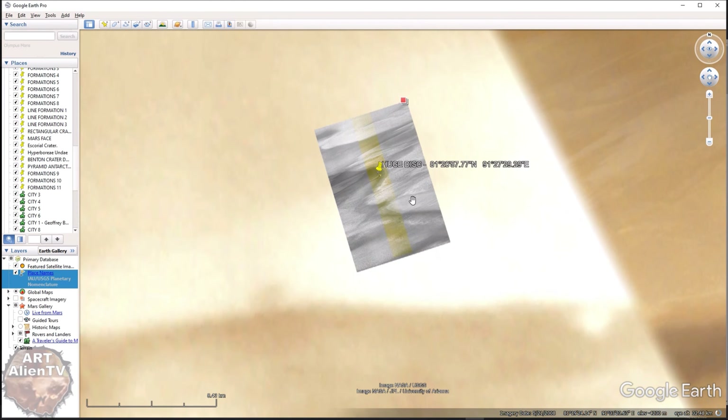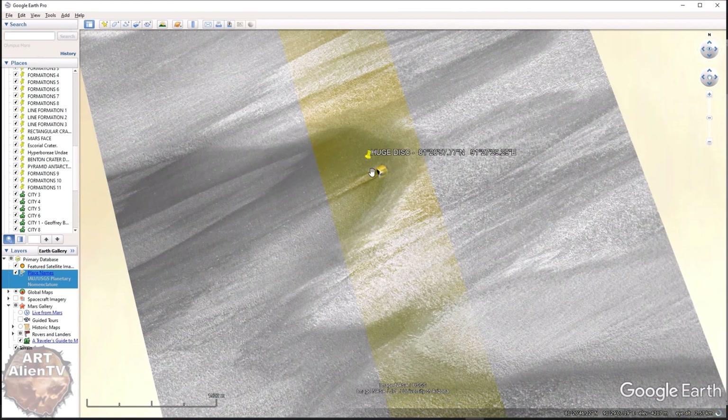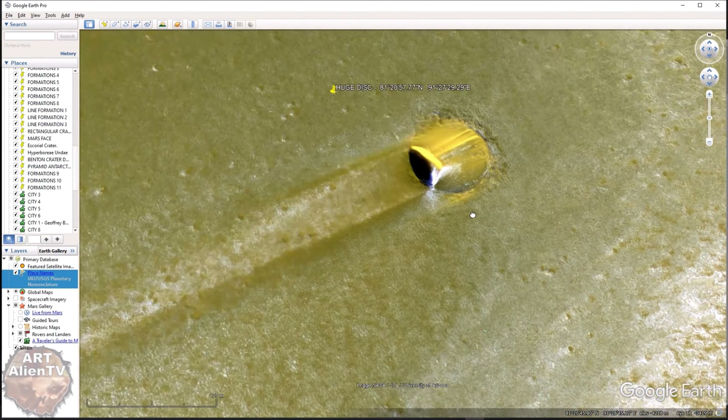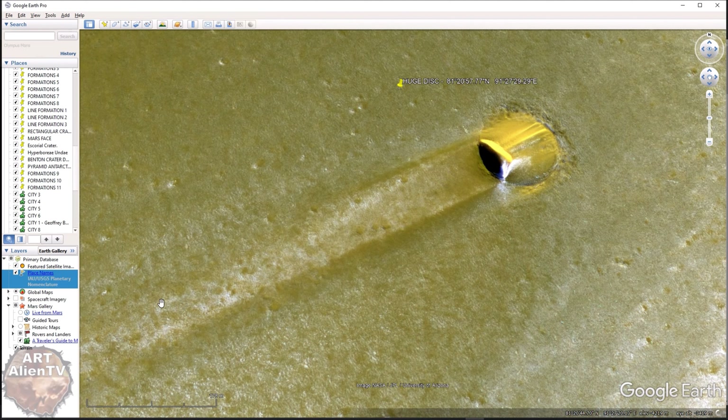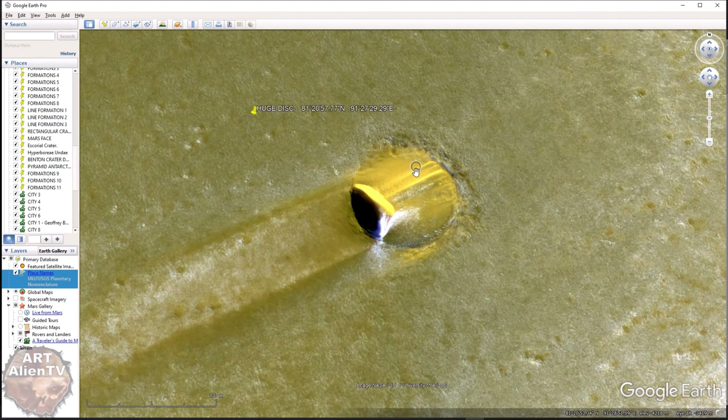To the east we have this rectangular image which is a Mars Reconnaissance Orbiter image. Zoom in right in the middle and there it is. You can actually see where this thing has come in and impacted at a very slight angle, slid along the ground, and ended up here. NASA call this a crater, but I don't believe it's a crater. It doesn't look like any crater I've ever seen on any planet, and I've looked at probably over 10,000 craters.